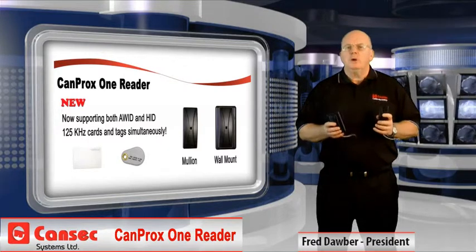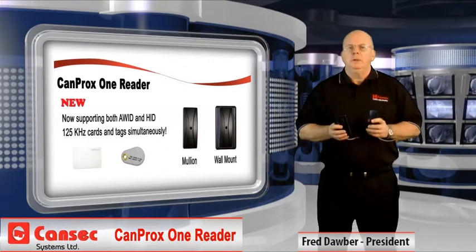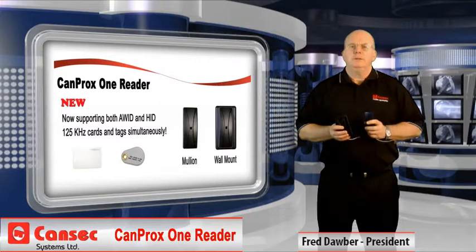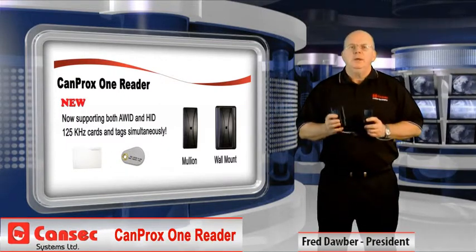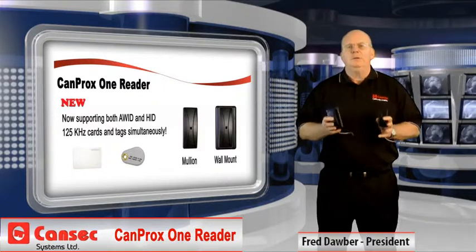And best of all, there's no extra charge for this new capability. More features, same low price. Give CANprox1 a try on your next project — I know you'll be delighted. In fact, I give you my personal guarantee.